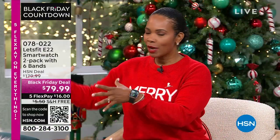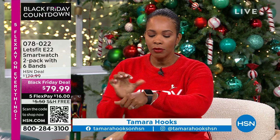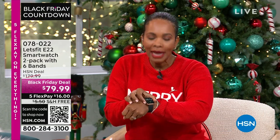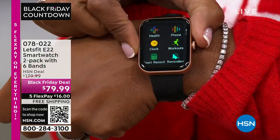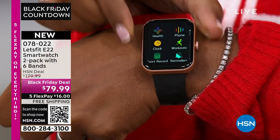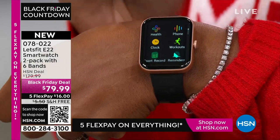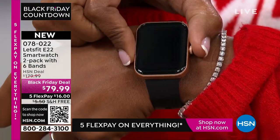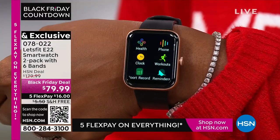Stephanie made her way over here because we've got more amazing gift ideas for you, and this is one that I particularly love. This is right here on my wrist — a watch that keeps track of my life. It helps to monitor my steps, my activities, sports tracking, sleep analysis, heart rate monitoring, calories burned, blood oxygen measurement, resting heart rate — so much that I can do on my Let's Fit watch.